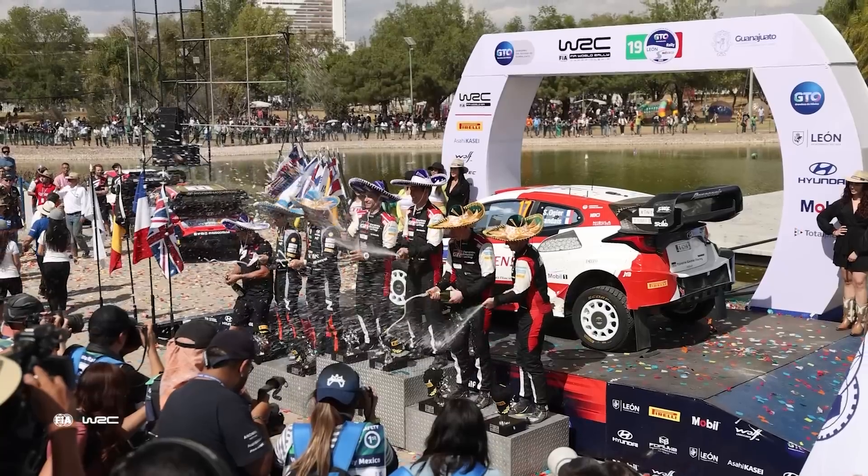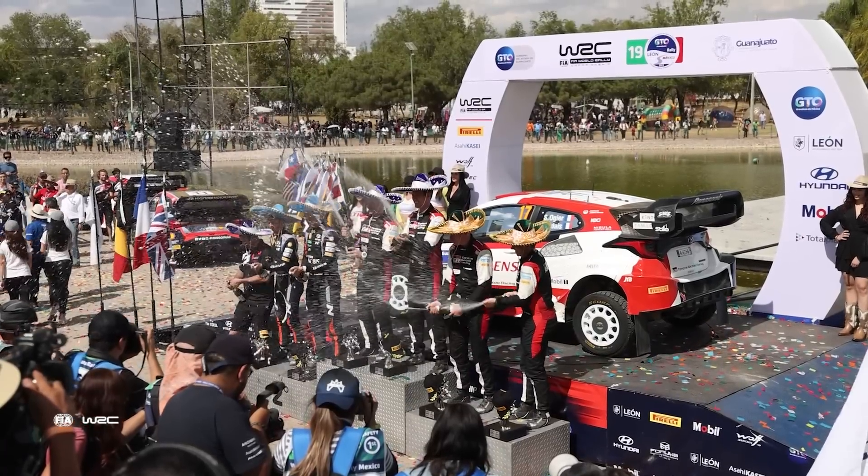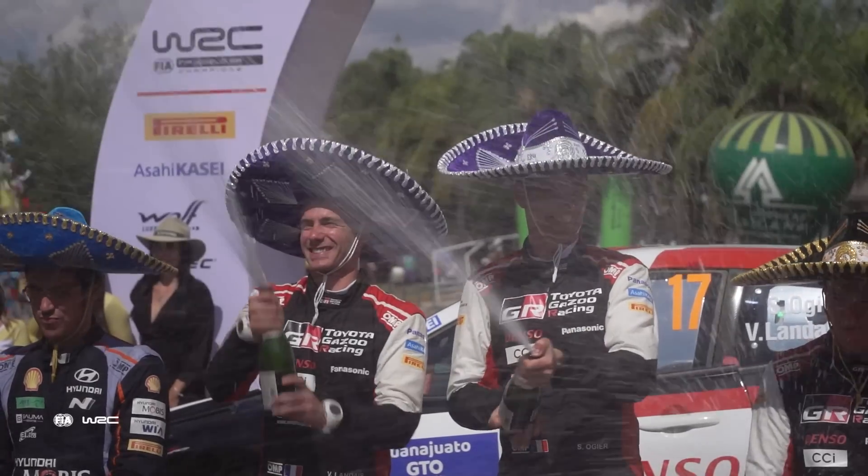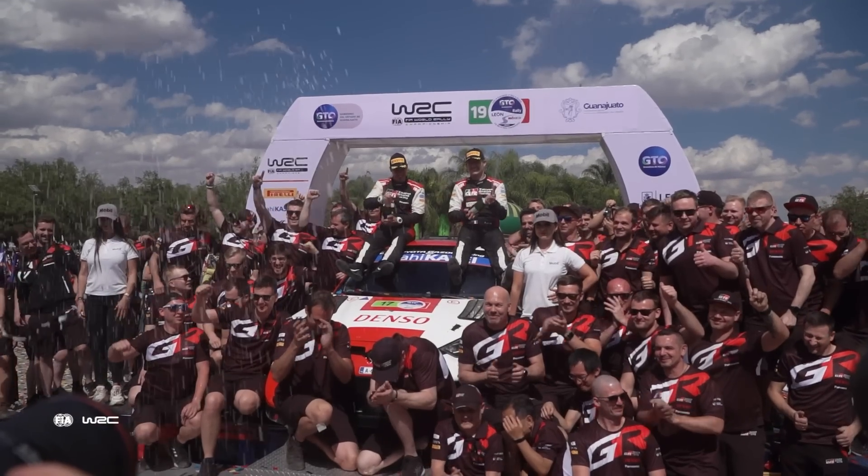The Frenchman, fresh from victory in Mexico, with the benefits of a clean road as he leads them into the stages on his return to Croatia, looking to make it three wins from three outings this year.